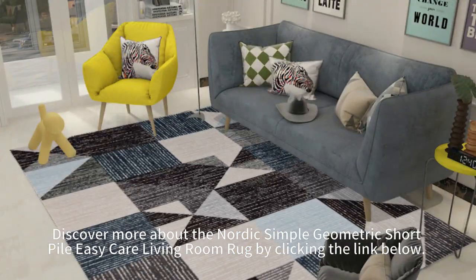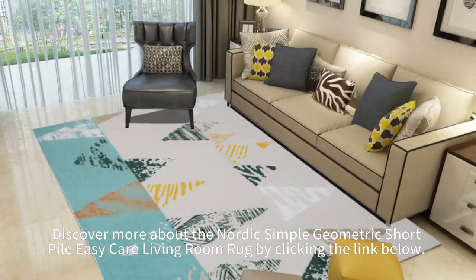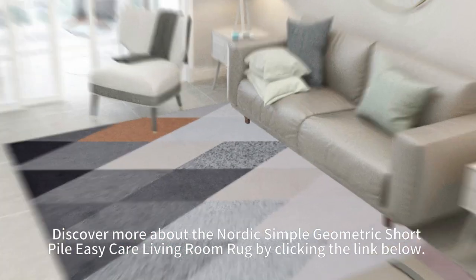Discover more about the Nordic Simple Geometric Short Pile Easy Care living room rug by clicking the link below.